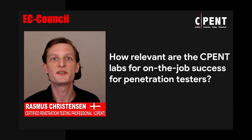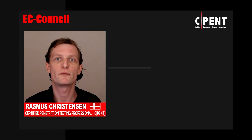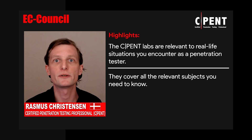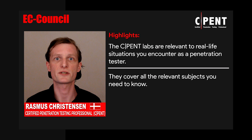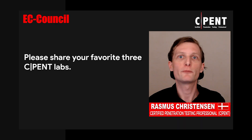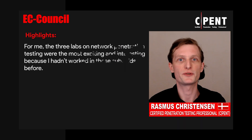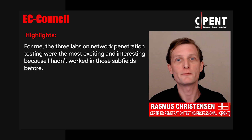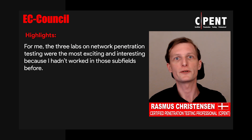The CPEN labs are very relevant for real-life situations that you would encounter as a penetration tester. They cover all the relevant subjects that you need to know when doing a penetration test. For me, the three labs about network penetration testing were the most exciting and the ones I found most interesting, because I haven't worked within that subfield of security before.